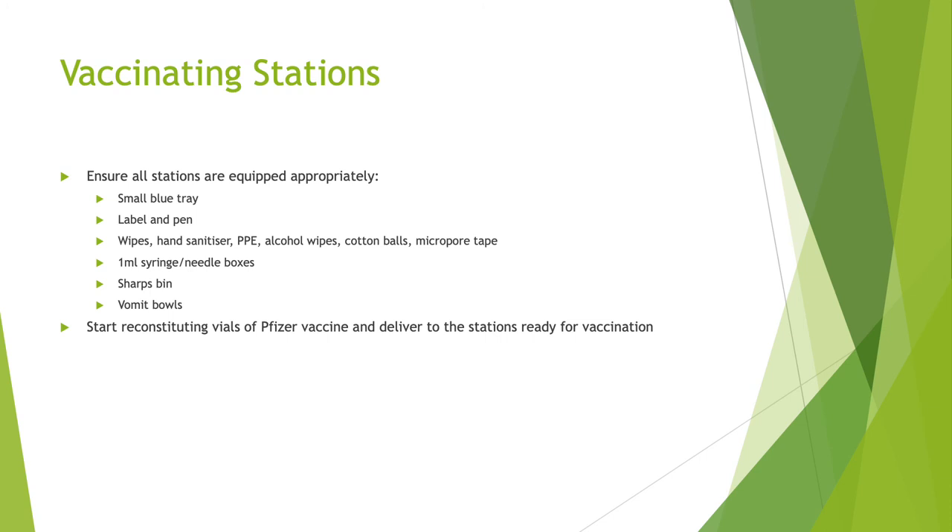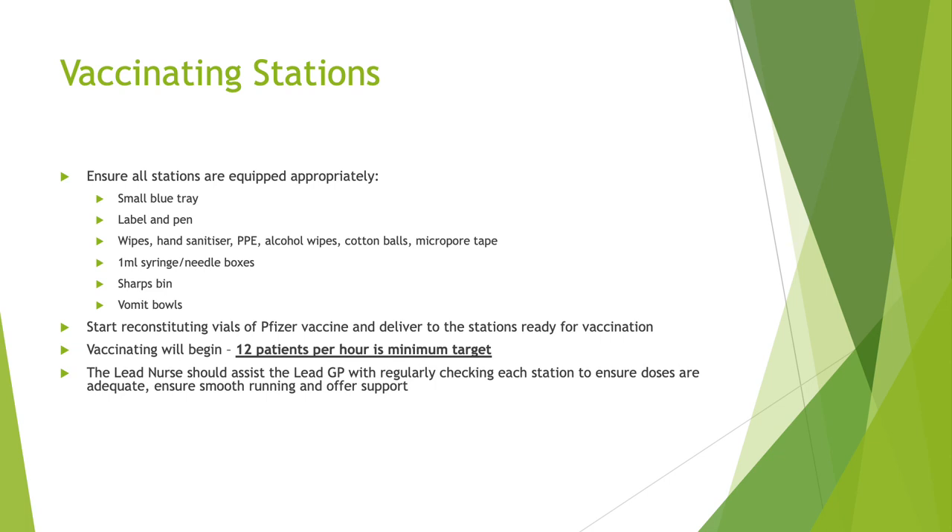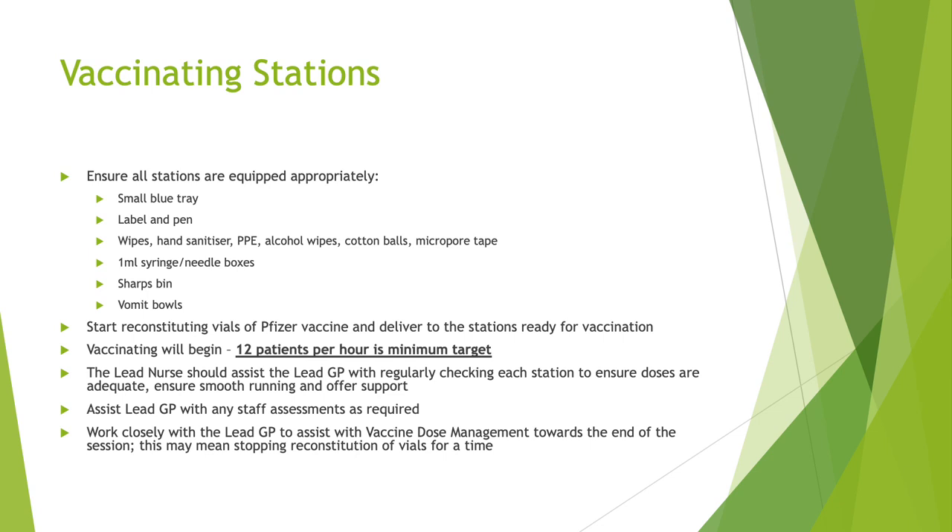After this, the lead nurse should start reconstituting the vials of the Pfizer vaccine in the clinical room and have these delivered to the stations ready for vaccination. Vaccinating will then begin with a minimum target of 12 patients per hour for each station. The lead nurse should assist the lead GP with regularly checking each station to ensure doses are adequate, to ensure smooth running, and offer any support as required. The lead nurse should also assist the lead GP with any staff assessments as required, and work closely with the lead GP to assist with vaccine dose management towards the end of the session. This may mean stopping reconstitution of vials for a time.